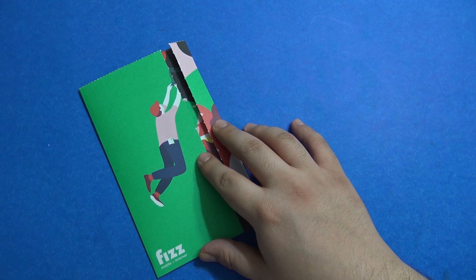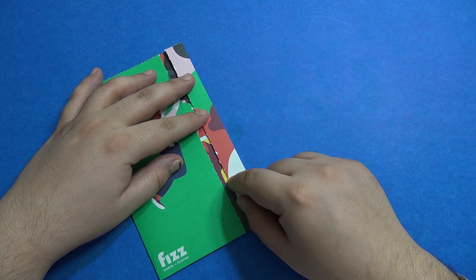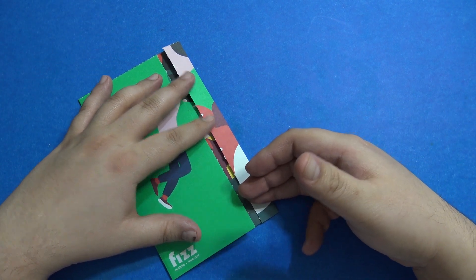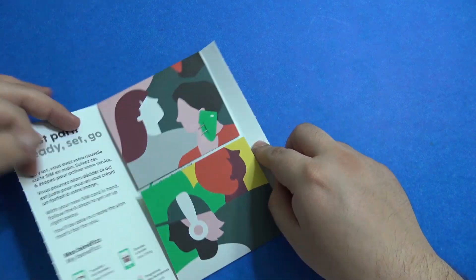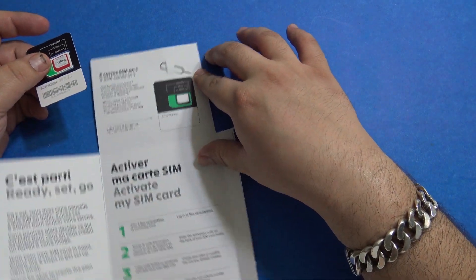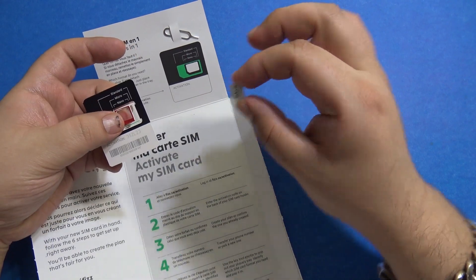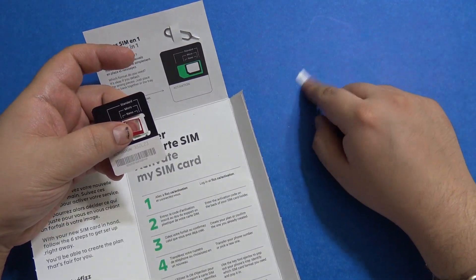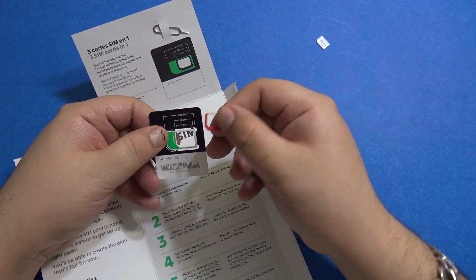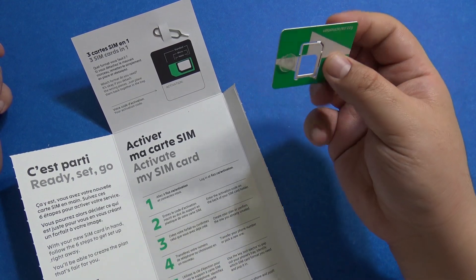They rolled out and it became available for purchase. It's all online — you need to create an account on fizz.ca and then you can order a SIM card. This is the SIM card right here, along with a SIM ejector tool. It comes with a nano SIM that you can adapt to three sizes: full SIM, micro, and nano.